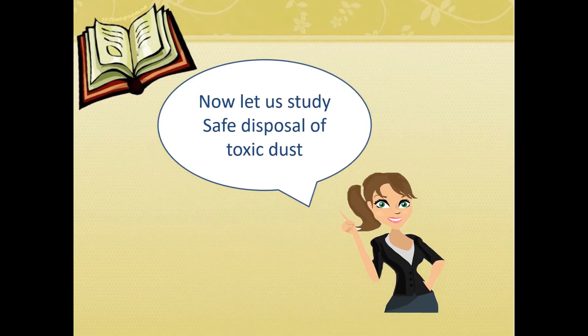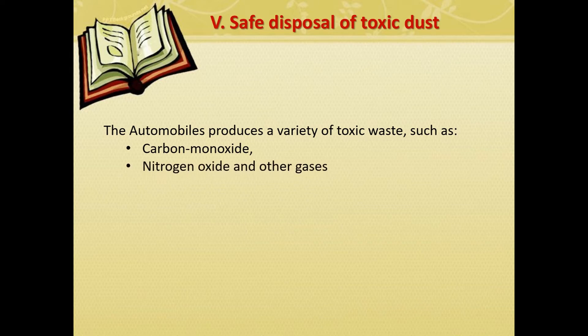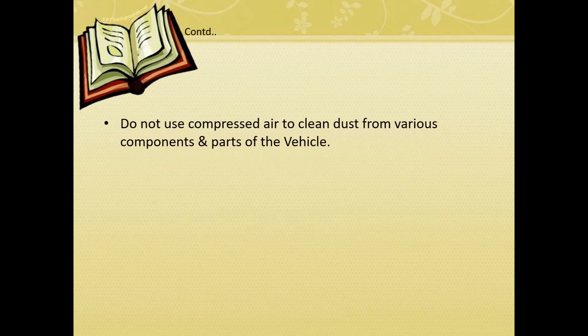Now let's study about safe disposal of toxic dust. Automobiles produce a variety of toxic waste such as carbon monoxide, nitrogen oxide and other gases, and asbestos. These are harmful to human health. Hence, a systematic and scientifically designed method is adopted for safe disposal of such toxic waste. Do not use compressed air to clean dust from various components and parts of the vehicle.